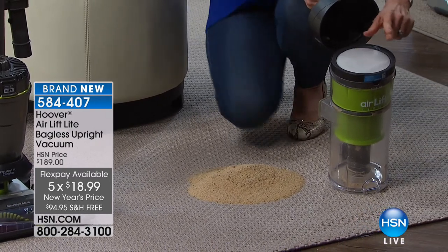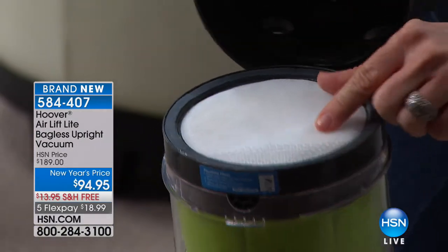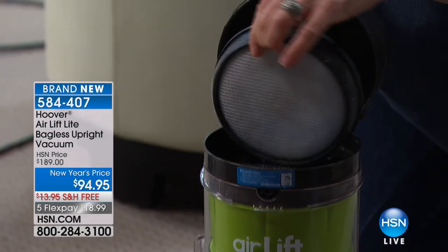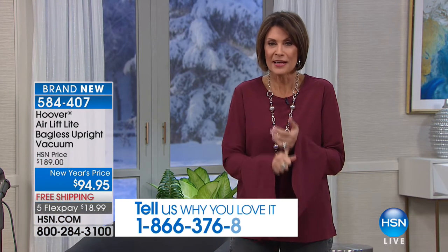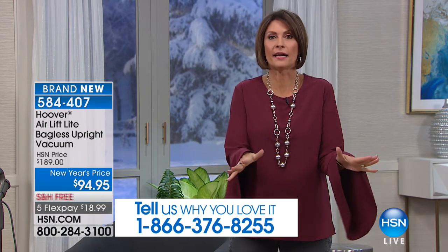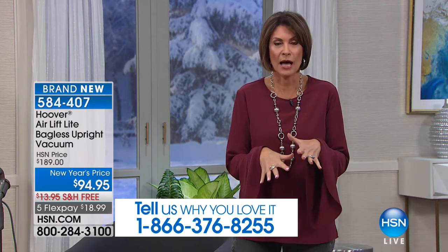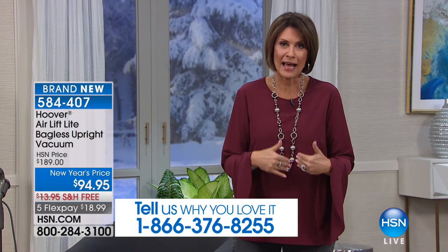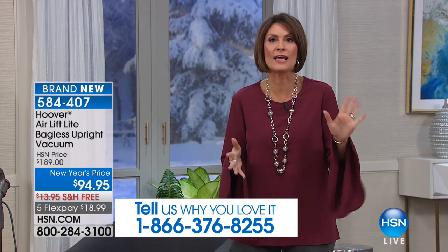Most people don't know where their filter is. At this price, usually people throw out their vacuum after a year or two. But this has a five-year warranty on a vacuum that's under $100 — totally unheard of in the industry. It makes it like $20 a year to own Hoover's number one line. Already almost 600 of these have been ordered in one presentation.